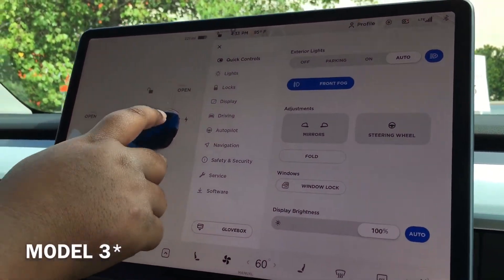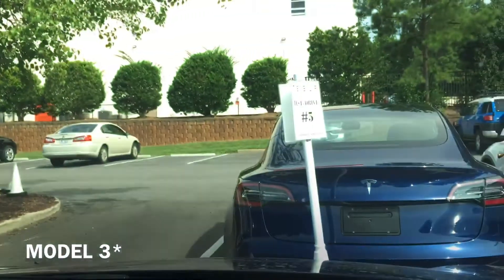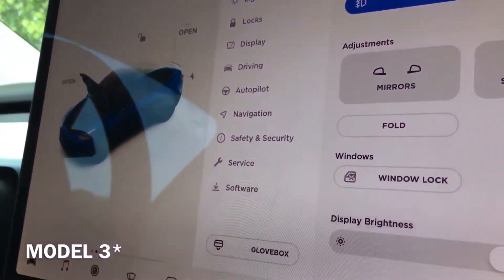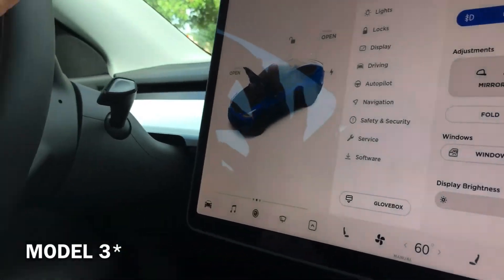You can open all the stuff here, so if I open the frunk, it opens the frunk — it's not gonna open it, I have to close it. And it has voice commands, so if I use that.